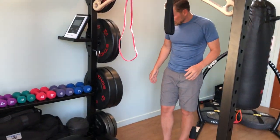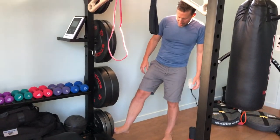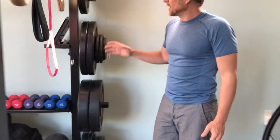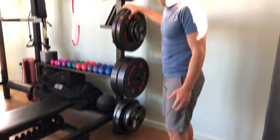Here are some of my plates. I like the Ethos plates, and I also have some of the more traditional plates down here for benching, squatting, deadlifts — things of that nature. I have plenty of weight here, not all that expensive — just enough for me and most people.